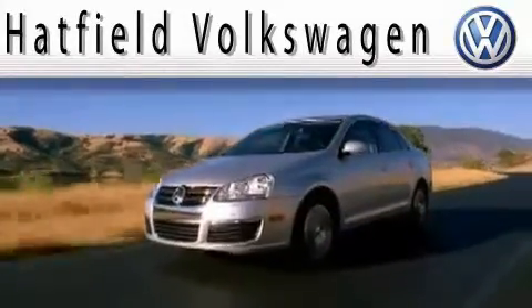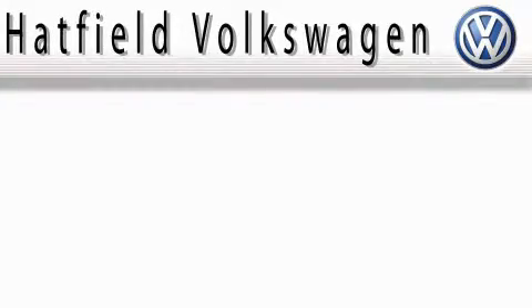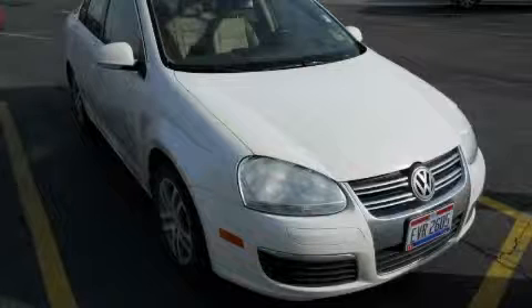Another fine vehicle offered by Hatfield Volkswagen. This is a certified pre-owned 2006 Volkswagen Jetta.